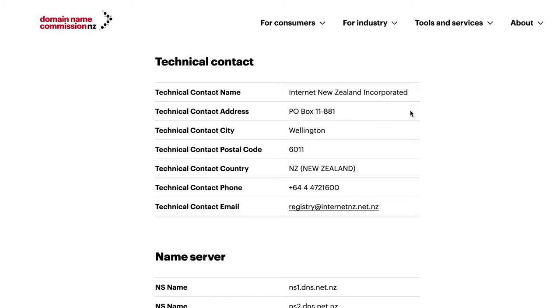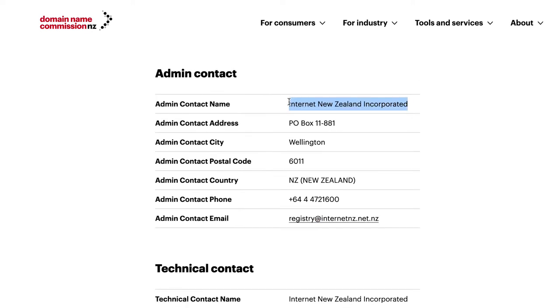Step three: if you ask a web developer to set it up for you, make sure that they register it in your name and not in their own, and make sure you've got the login details to be able to log in and manage the domain on your own behalf. If your web developer is managing your domain for you, they can add themselves as the technical contact, but make sure that you are listed as the admin contact.